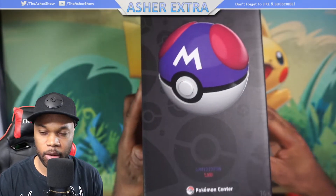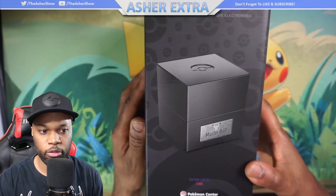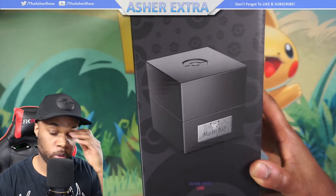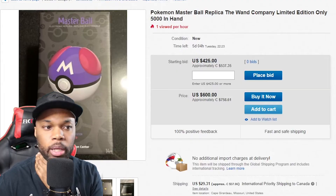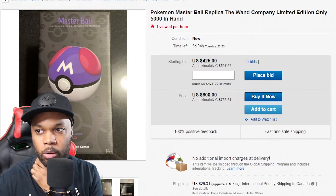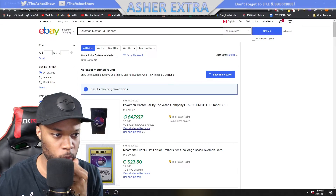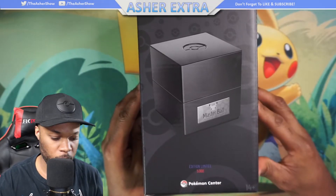One of 5,000 — I saw this on the store and I was so confused. I was like, why is nobody buying these? It was like $150 Canadian, but right now people are trying to get rid of them — bidding starting at $425, buy it now at $600. Some have already sold for $479 with 12 bids. It has already tripled in price.